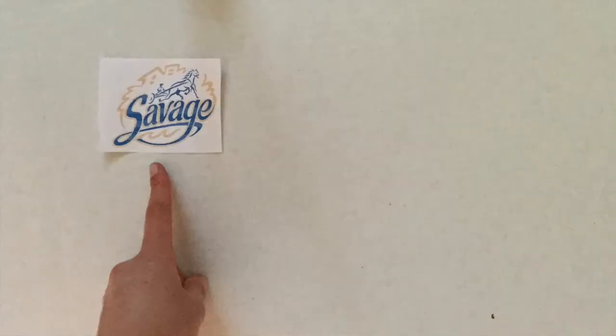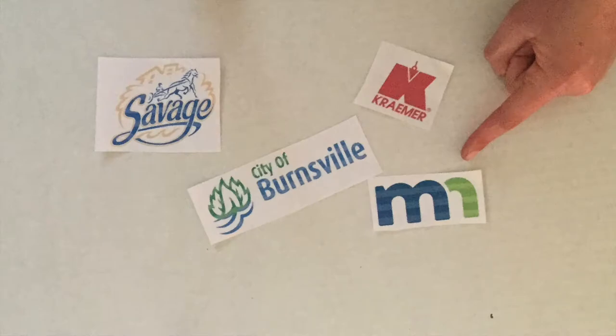We were able to get some grant funding from the state of Minnesota, so it was a private-public partnership between Savage, Burnsville, Kramer, and the state.